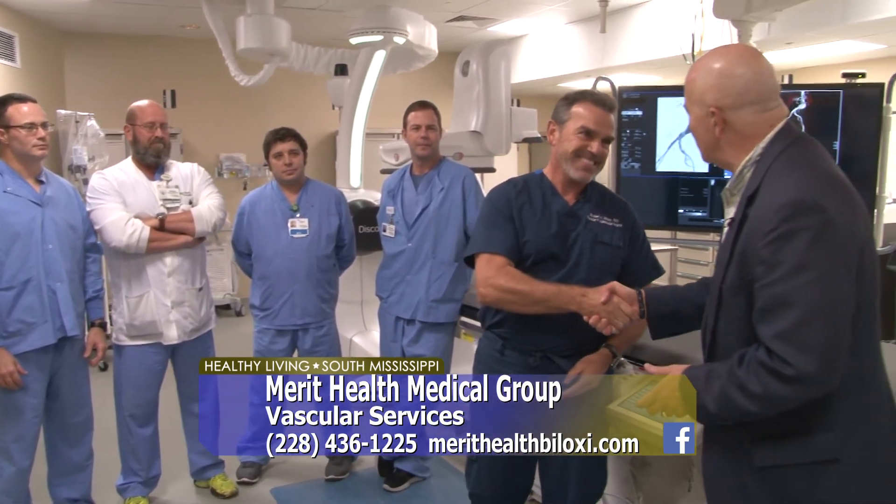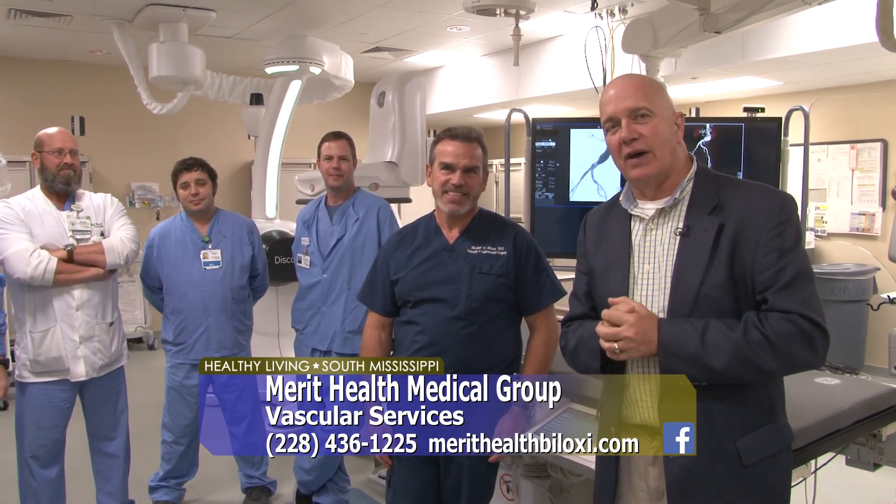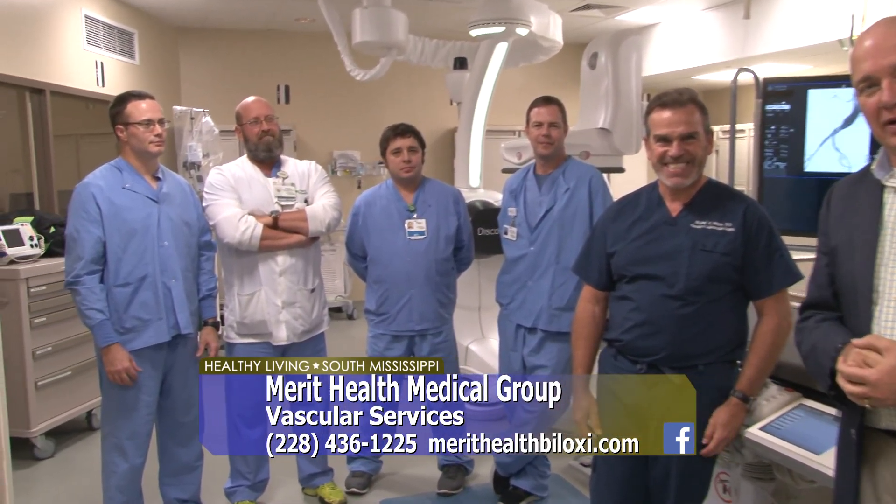Dr. Michael Hogan, thank you so much. A pleasure. Really educational. If you think you may have a part of this in your family history, you can go to your primary physician — you'll be in good hands here at Merit Health Biloxi.